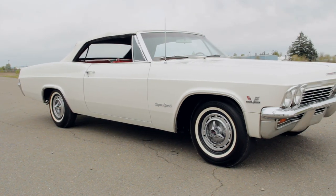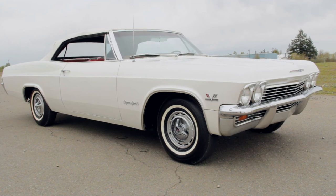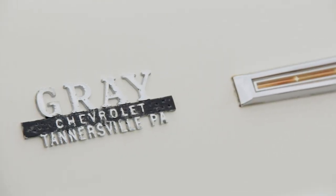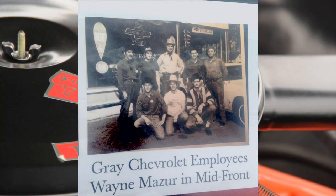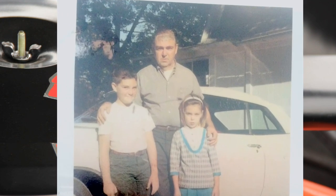This one was sold new on May 19, 1965, at Gary Chevrolet in Tannersville, Pennsylvania, and the day of the sale was a special occasion. So much so that the dealer took time to photograph the new owner and the sales team, and the owner got a photo with the kids. Dad looks a little concerned here — maybe he didn't want to tell the wife about the new family car. We love the look on Junior's face. Do you think he knows what his dad just brought home?